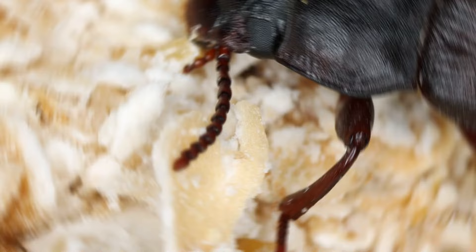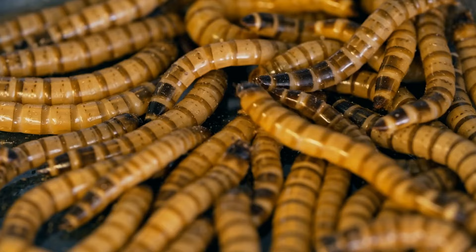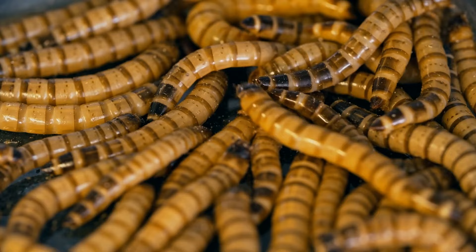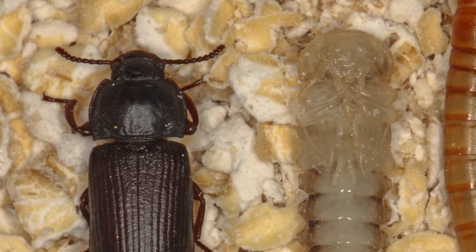Mealworm beetles are abundant almost anywhere, but the most probable place to find them is a poultry farm. Mealworm larvae are often used to feed farm birds, and that's where the danger lies — mealworms carry lots of diseases that can spread among birds and then to humans. They also like to eat chicken food and even insulation on farms. Adult beetles produce a poison that's not harmful in small doses but causes allergy in high concentrations. If you're at a poultry farm, make sure you avoid those beetles.